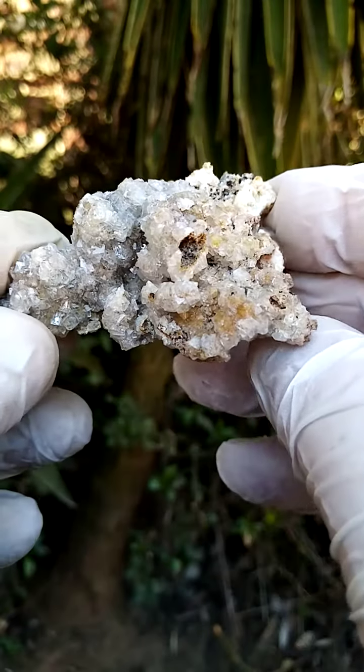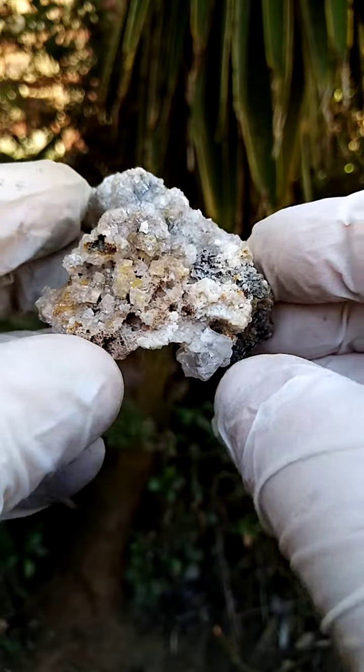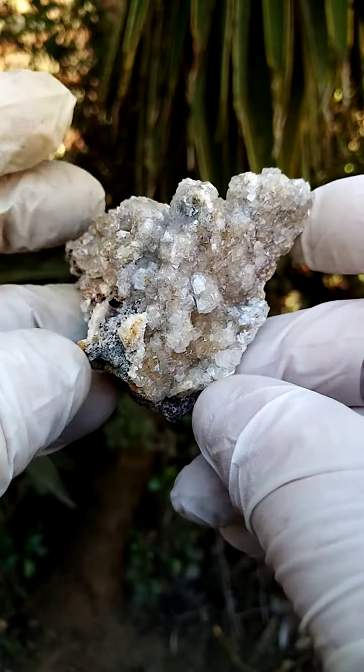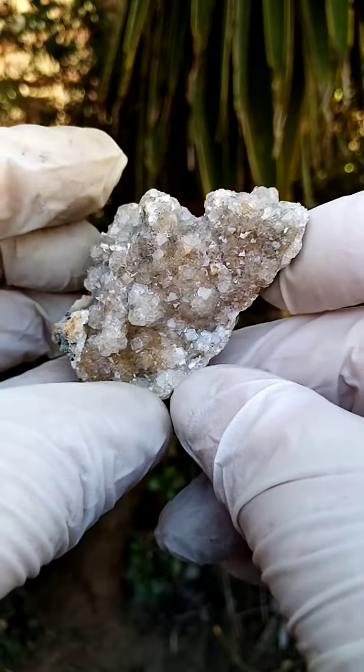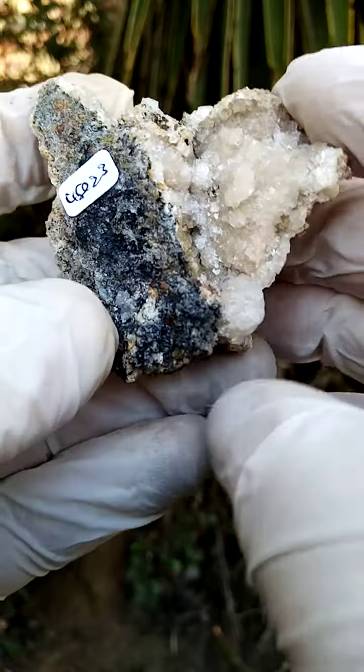From the Tsumeb Mine, Namibia. I'll first give you a sideways view on this guy. Smithsonite crystals on a dolomite matrix. The relative weight of the specimen is pretty heavy — weight relative to size is quite heavy. You can see the matrix of dolomite.